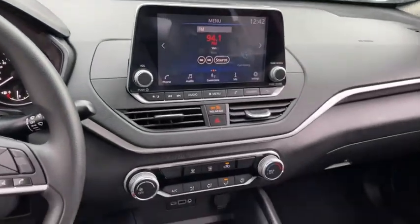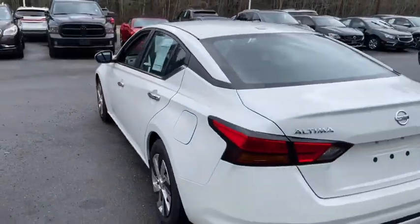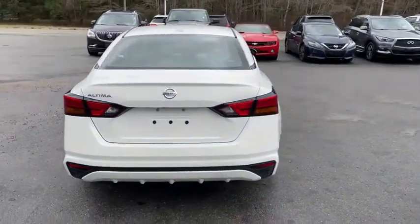This vehicle has less than 9,000 miles. Here are some of this vehicle's great options: Traction Control, Stability Control, Remote Engine Start, Bluetooth, Front Wheel Drive, Cruise Control.